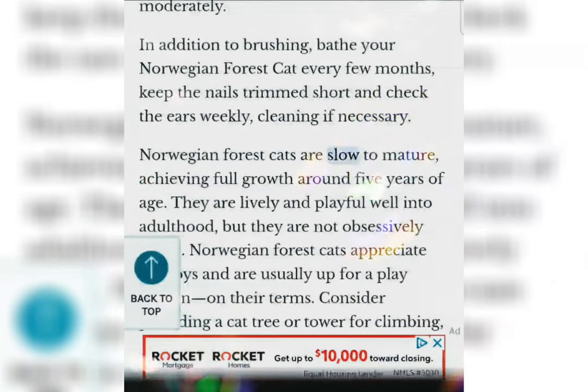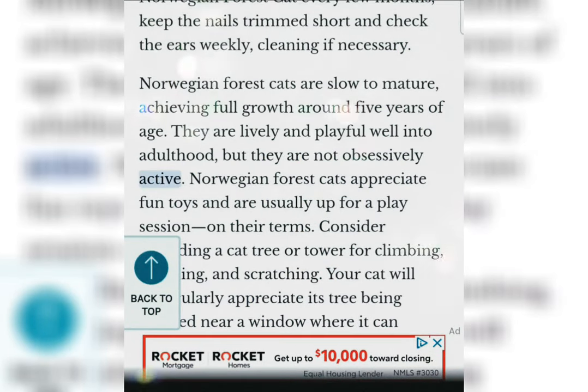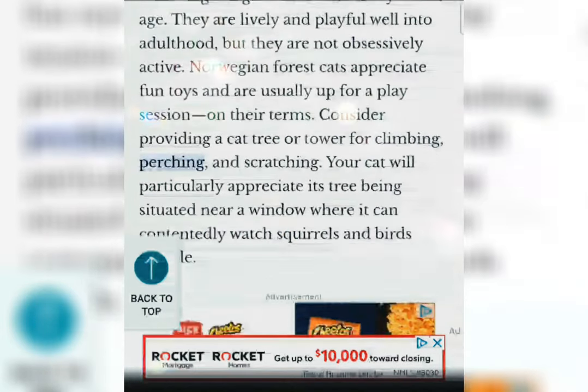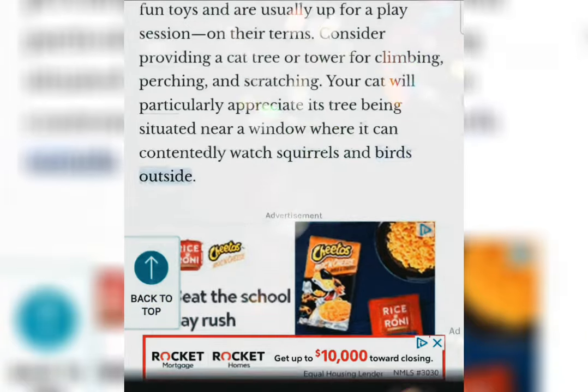Norwegian Forest Cats are slow to mature, achieving full growth around 5 years of age. They are lively and playful well into adulthood, but they are not obsessively active. Norwegian Forest Cats appreciate fun toys and are usually up for a play session, on their terms. Consider providing a cat tree or tower for climbing, perching, and scratching. Your cat will particularly appreciate its tree being situated near a window where it can contentedly watch squirrels and birds outside.